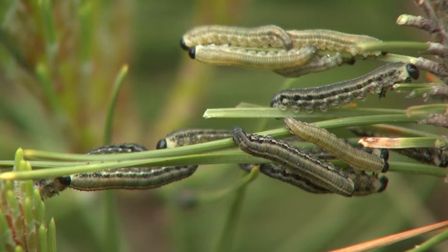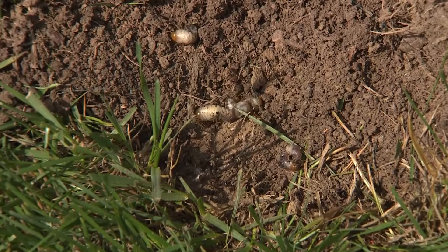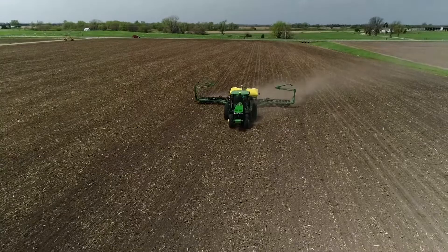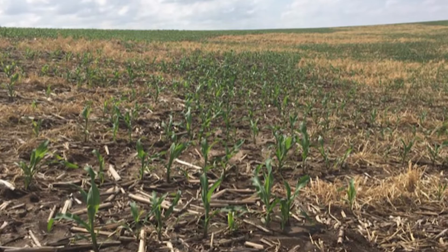An insect infestation can quickly become an economic liability. Knowing where an insect is in its life cycle is important to identify quickly, as damage inflicted could potentially mean replanting is in order. If the corn stand across the field or a portion of the field is so low that there's definitely going to be decreased yield potential, it may pay to replant.